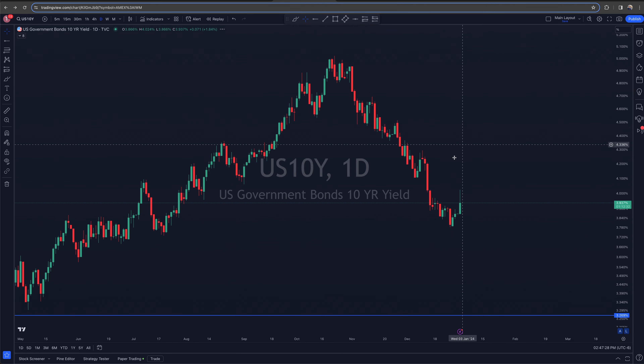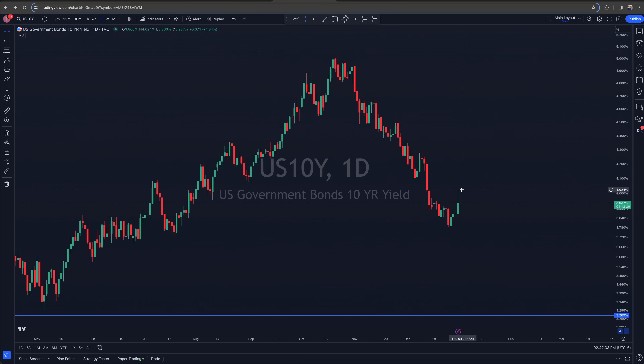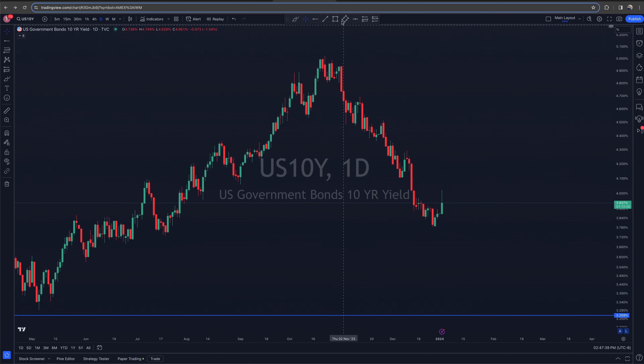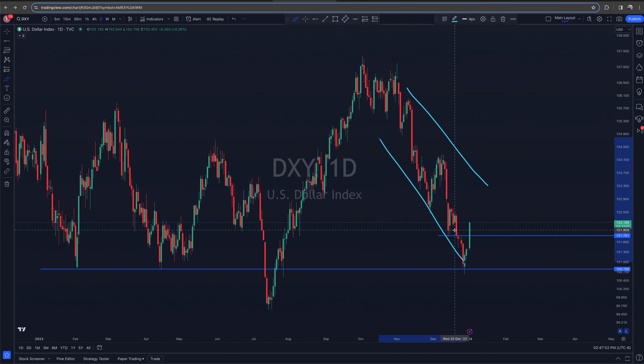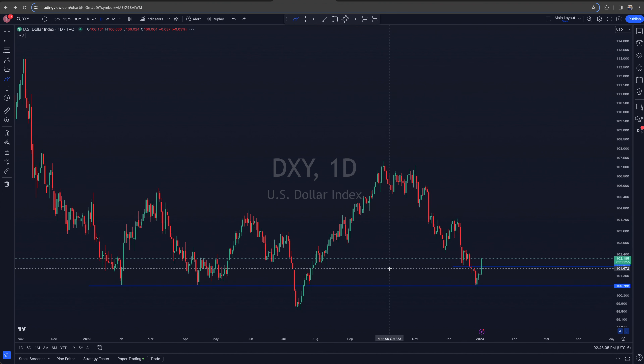The 10-year yield and the dollar have both been bouncing in a big way — the 10-year is up about two percent, though it spiked higher and fell back off. Not super surprising since we've been trending down for some time and you'll get bouncebacks. The dollar also bounced from a pretty key level it had broken down to. The key question is whether the downtrend continues — if so, that would be an opportunity to look at potential breakdowns in the dollar, which would be positive for gold, silver, and potentially Bitcoin.